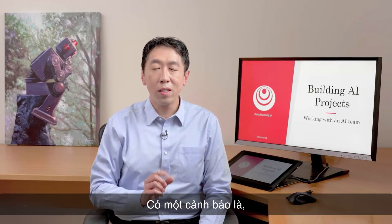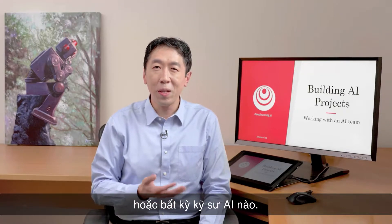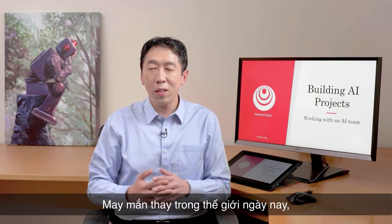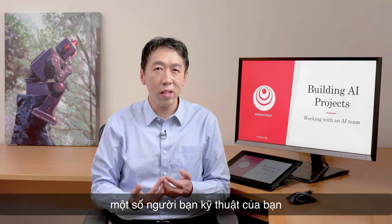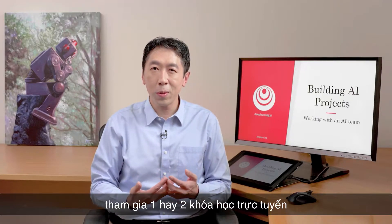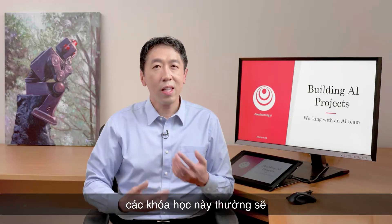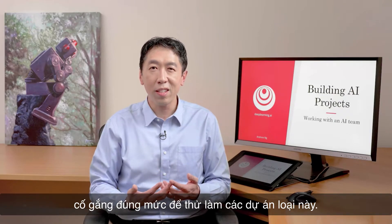Now, there is one caveat: what if you have a cool idea, but you don't have access to an AI team or any AI engineers? Fortunately, in today's world, if either you yourself or some of your engineering friends take an online course or two on machine learning or deep learning, that often will give them enough knowledge to get going and make a reasonable attempt on these types of projects.